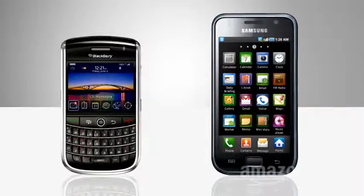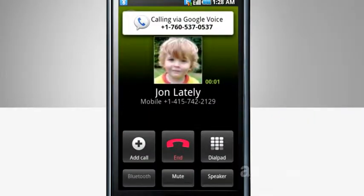One caveat: if you have a Blackberry or Android-powered smartphone, you can still use Google Voice, but you need to download an app and use your cell signal, not Wi-Fi.